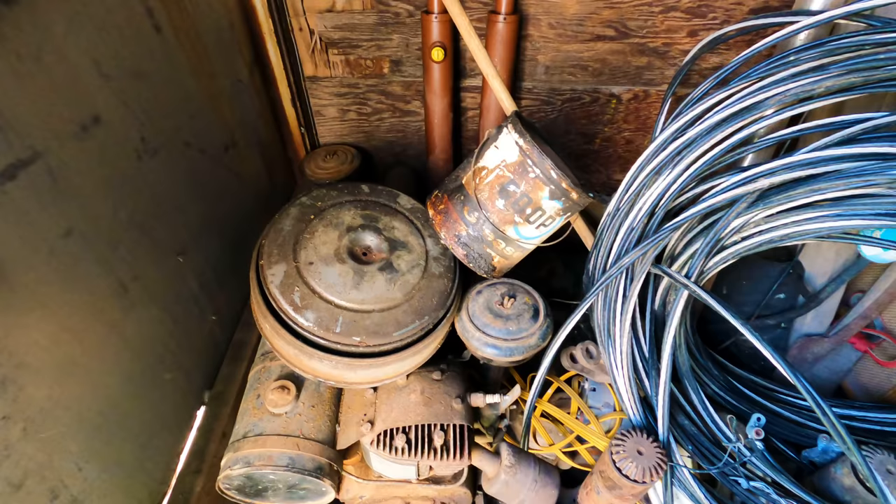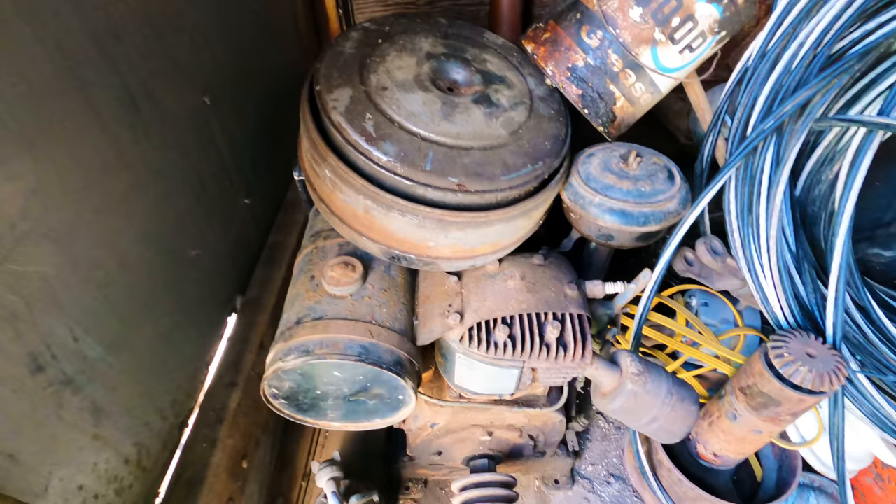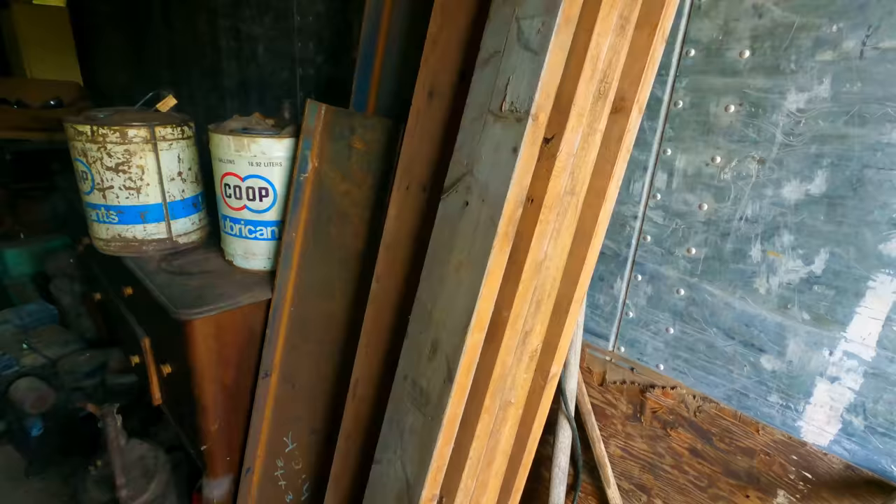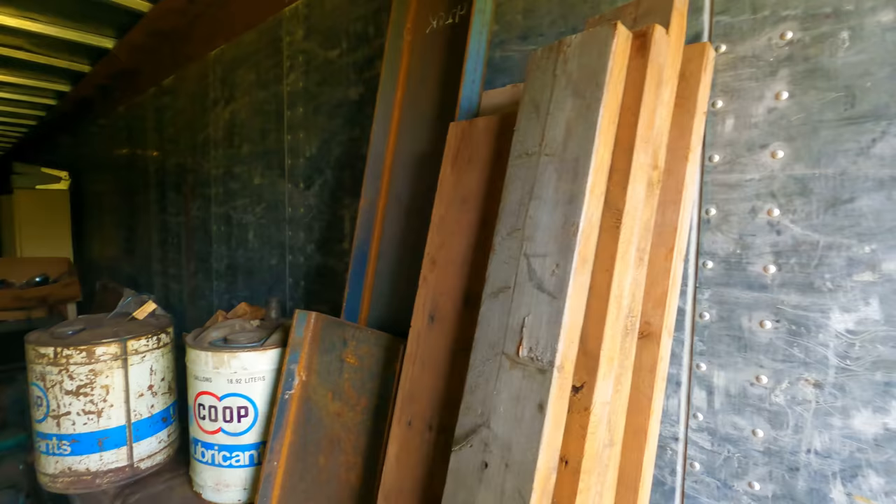It is hot in here already. I'm glad I'm doing this early in the morning and not later in the day. Got a couple old cast iron engines here, an old can, a bunch of just scrap. That right there may be the most valuable thing in here — a bunch of new steel and some wood. Crazy prices going on right now with that stuff.